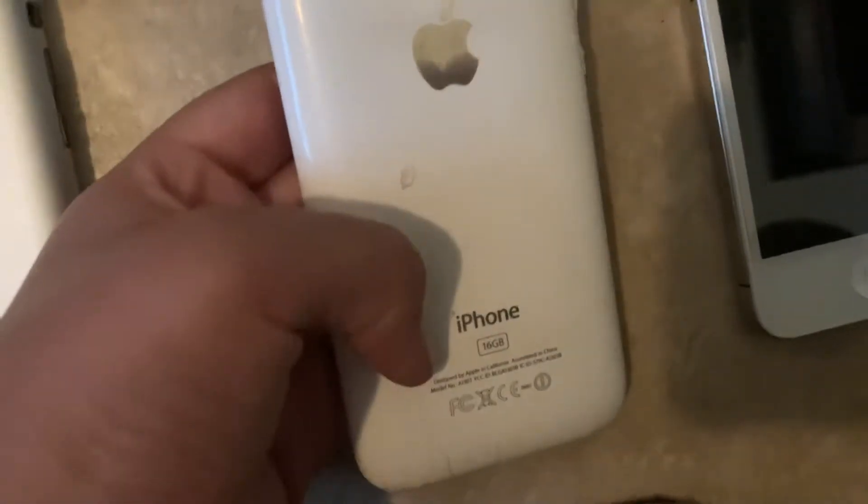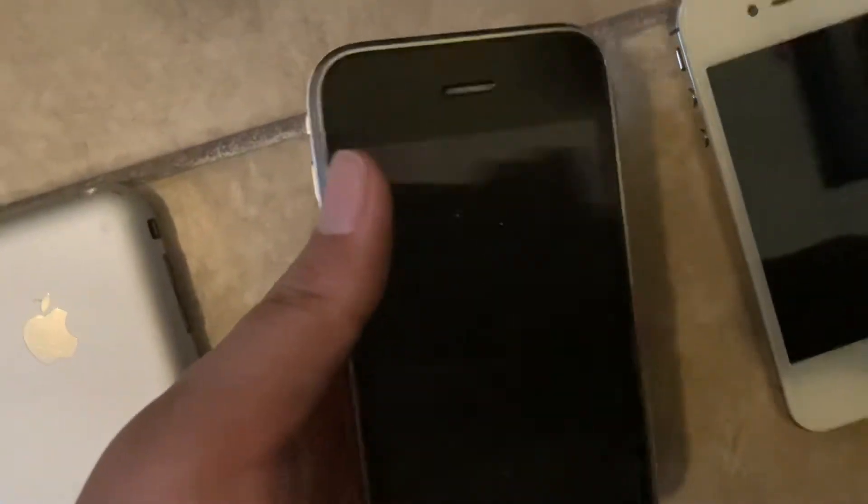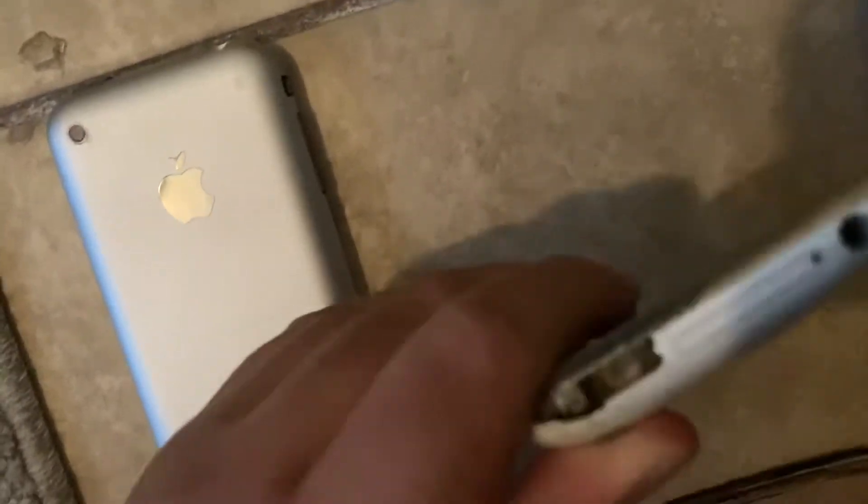Next is my iPhone 3GS with 16 gigabytes, white, on iOS 3.1.2. My mom had this a few years ago when she got it, but it was damaged, so I asked if I could have it and she said sure. It was really cool, but I can't turn it on — the home button and power button don't work.